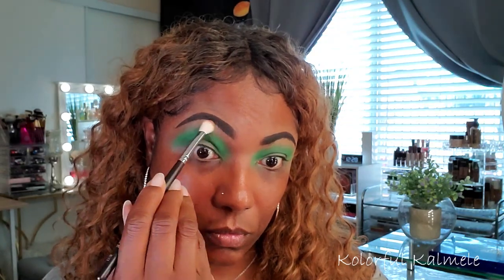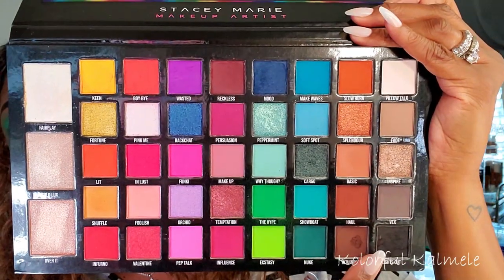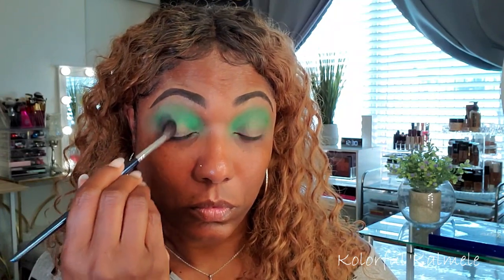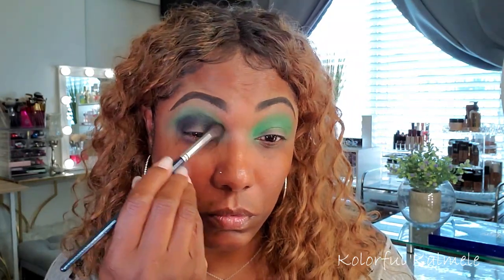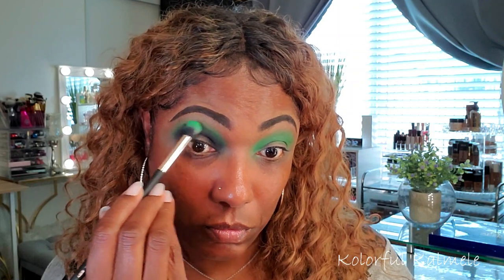To soften the edges a bit, I'm going into the shade 'Haul' — a brown — and using a fluffy brush to gently blend out the edge of that green so it's not so harsh in the crease. Now I'm going into the black shade 'Lights Out,' taking another fluffy brush and tapping that on the inner and outer corners. I want it to be very smoky, very grungy, very messy — not too neat. I'm just slapping the color on and seeing what happens!